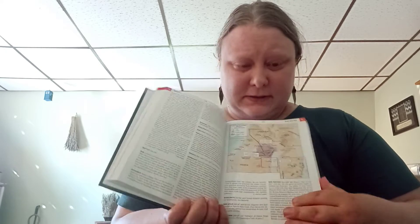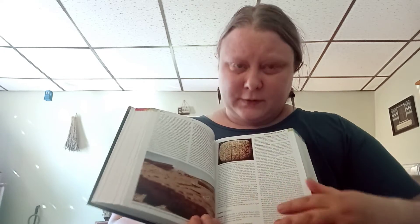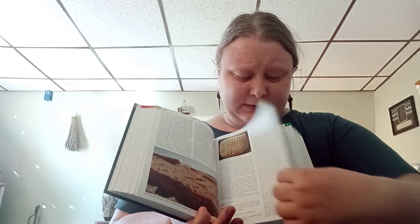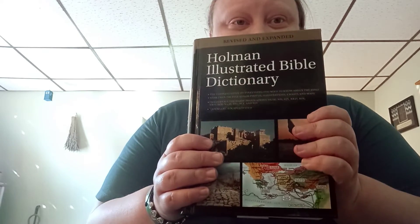I have the Holman Illustrated Bible Dictionary and this is really helpful. You can look up words in the dictionary and it has maps and pictures — you can find all these books on Amazon — and everything's in color. So it's really nice.